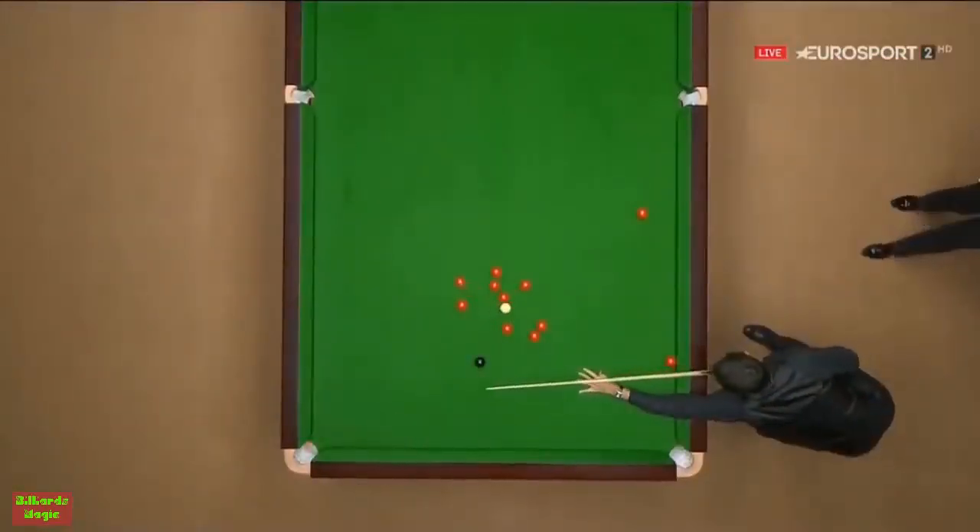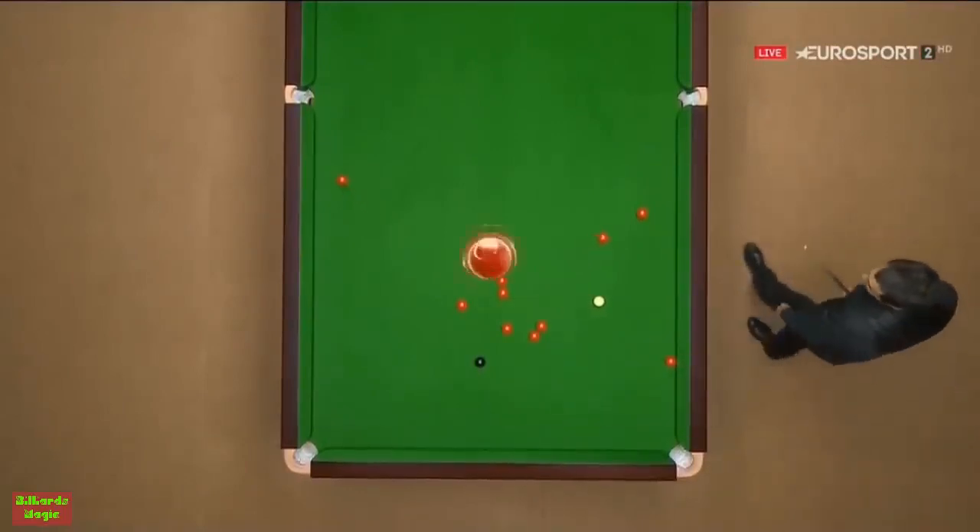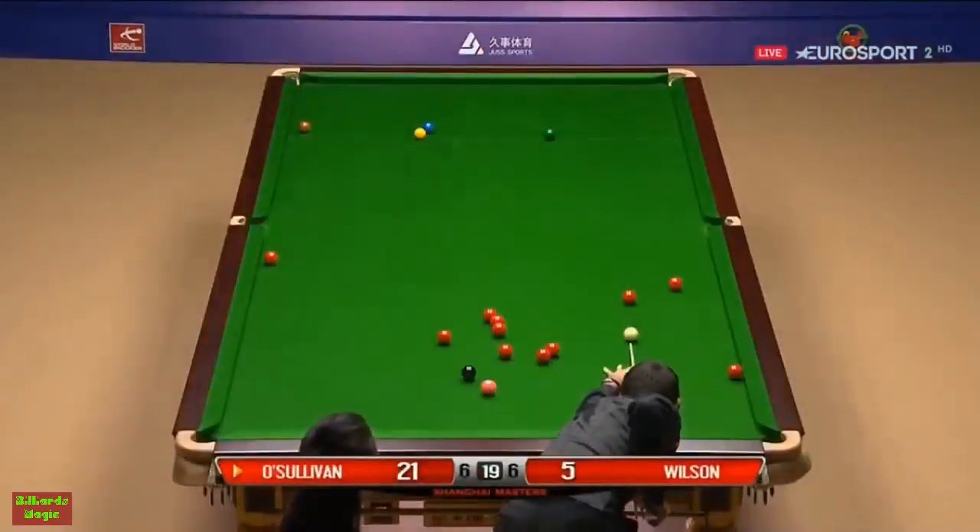The cue ball has just drifted a little awkwardly, I think. I'd like to have been on the red above the black, just to the right of it. This is tougher.